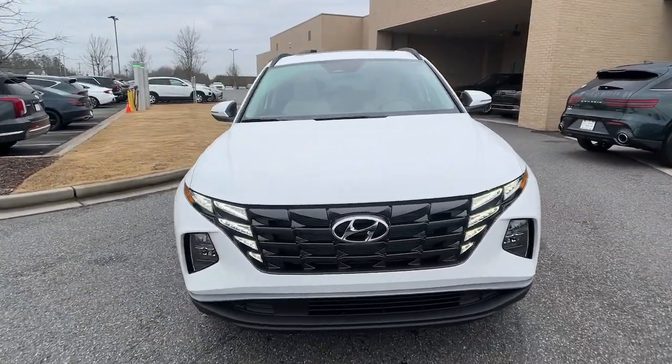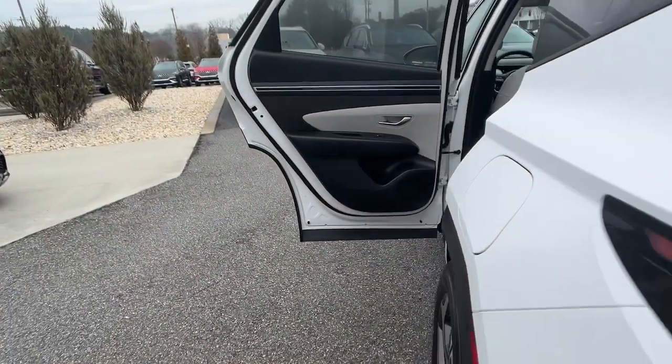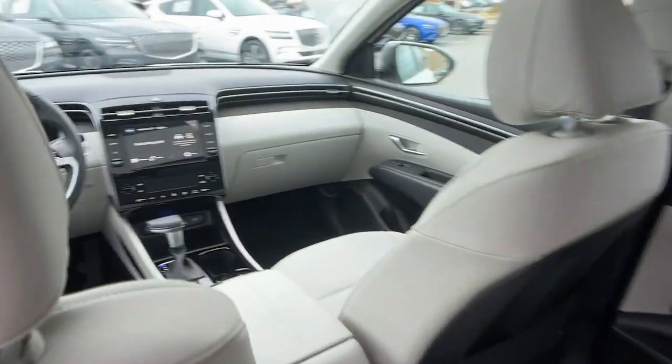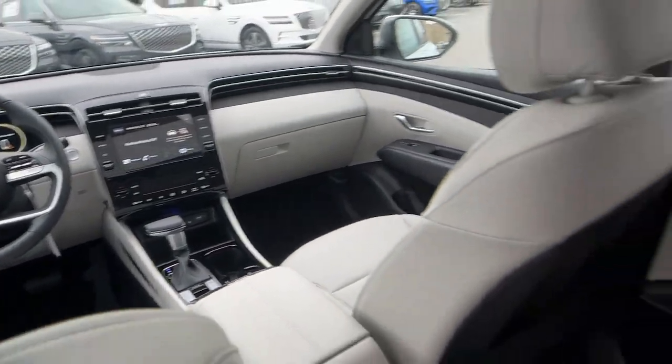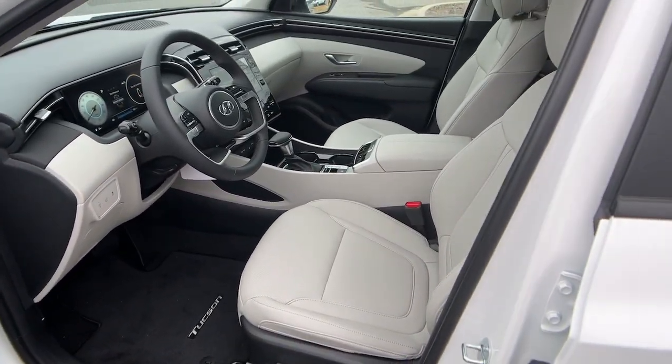These are just some of the great options this vehicle comes with: keyless entry, sun/moonroof, heated mirrors, satellite radio, power liftgate, aluminum wheels, leather-wrapped steering wheel, power driver's seat, alarm, and steering wheel audio controls.